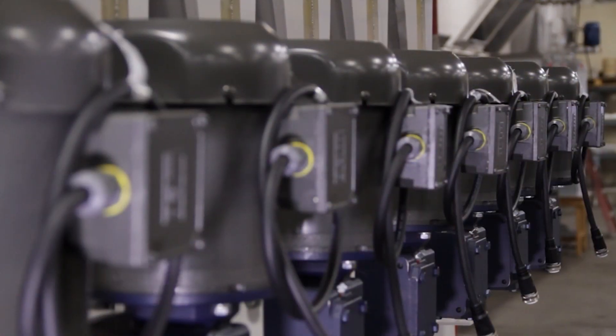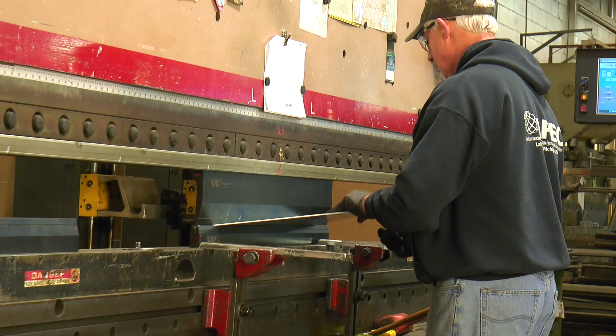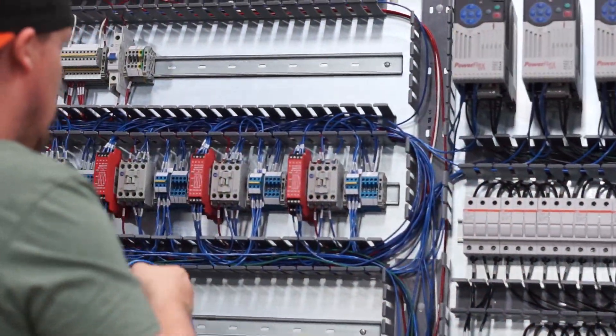Our one-source approach means we can customize the equipment and systems, instead of only offering an off-the-rack answer. With access to our large product line, our in-house engineers and fabricators can design and assemble complete systems to meet your customers' specific design needs.